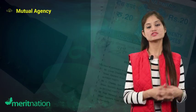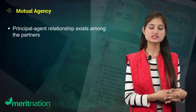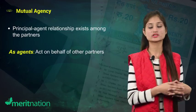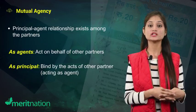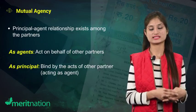Finally, the last feature of a partnership firm is mutual agency. There exists a principal-agent relationship among the partners. As an agent, he or she enters into contracts with third parties on behalf of other partners, who then become his principal. And as a principal, he or she is bound by the acts of other partners who have acted as their agents.